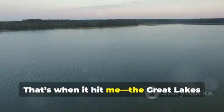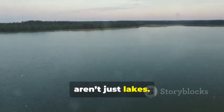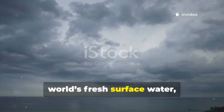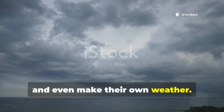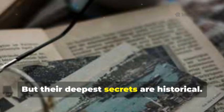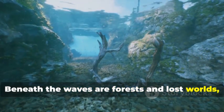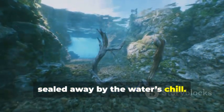That's when it hit me: the Great Lakes aren't just lakes. These inland seas hold a fifth of the world's fresh surface water and even make their own weather. But their deepest secrets are historical. Beneath the waves are forests and lost worlds, sealed away by the water's chill.